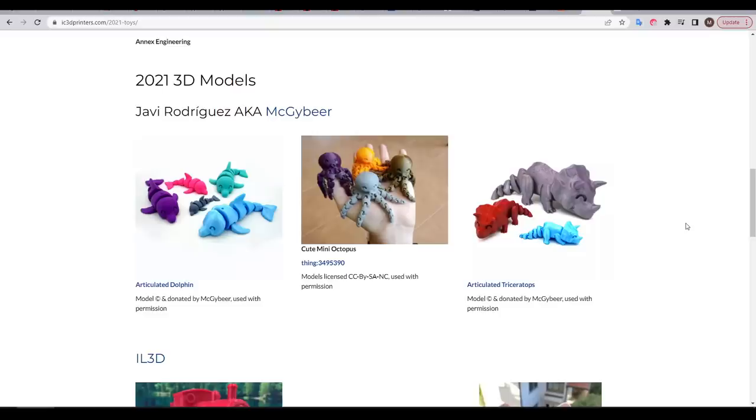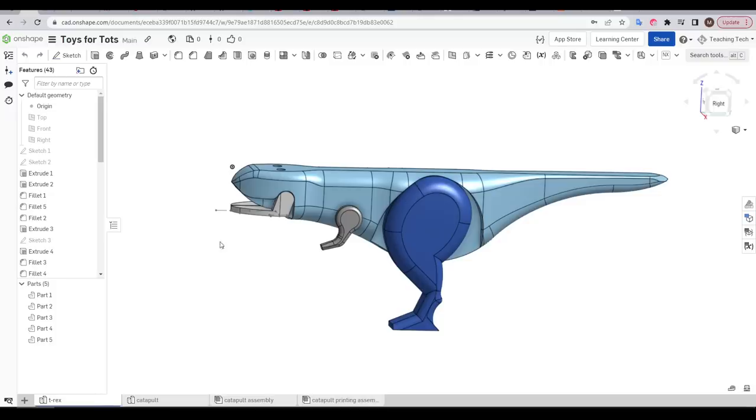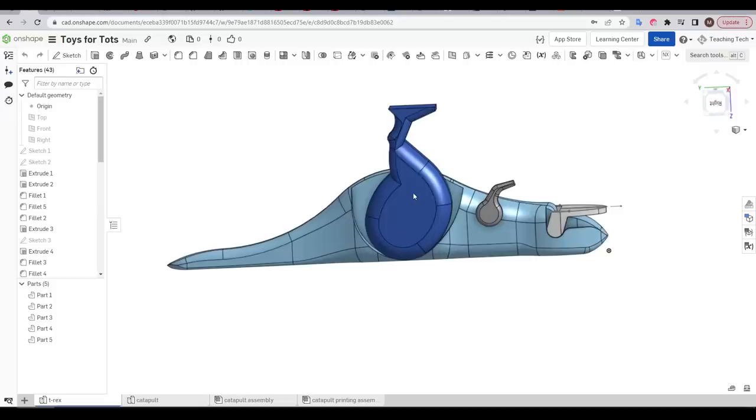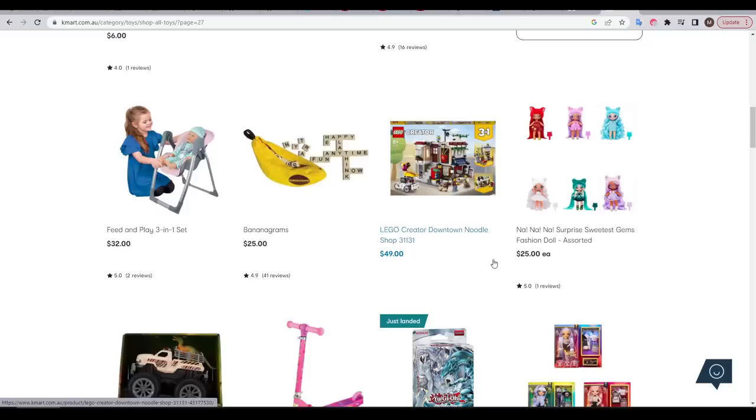What should have been my first step was to look at the existing models, because I decided to do a dinosaur without checking — and there were already several versions there. I wanted to do a T-Rex to take on the challenge of designing something that prints without support. I did solve that problem by designing the body to be straight and printed upside down, with the arms, legs, and jaw printed separately and clipping on afterwards. But let's be honest, this doesn't look very good, particularly compared to the stunning model already in place by McGyver.